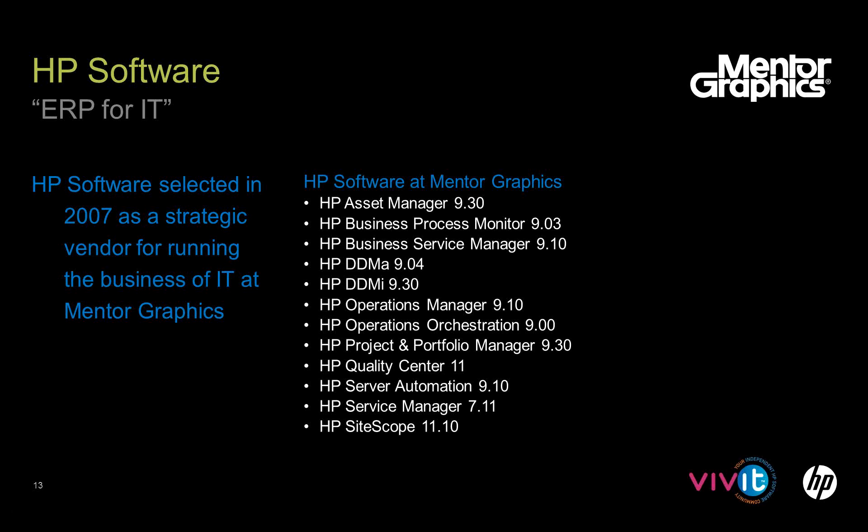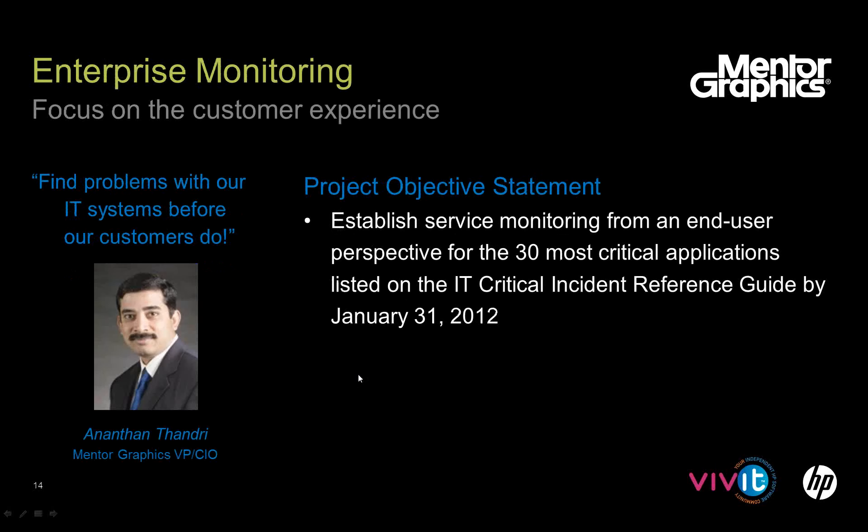We did a selection process and selected HP as our strategic vendor. We found them through a company called Mercury — we were just about ready to buy Mercury when HP bought them. The long list of software we've acquired since that time started with Service Manager, followed by Asset Manager, then DDMI, and then HP BSM and SiteScope are some of the more recent purchases.